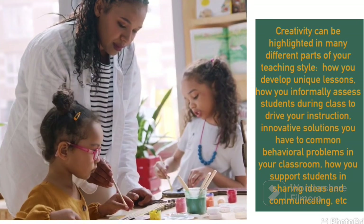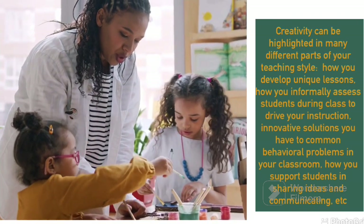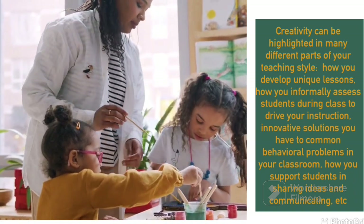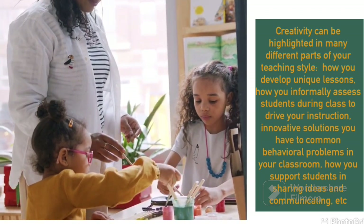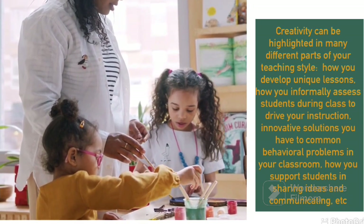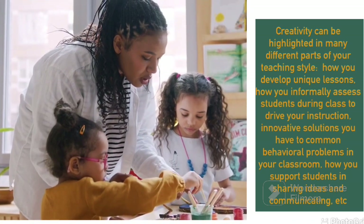Creativity is another skill that a teacher should have. You have to develop a unique way in which you can communicate with your students. Each student is different — some are slow, some are fast, some have different behaviors. So creativity is very important in understanding your students and being able to come up with good lesson plans that will balance all between your students.